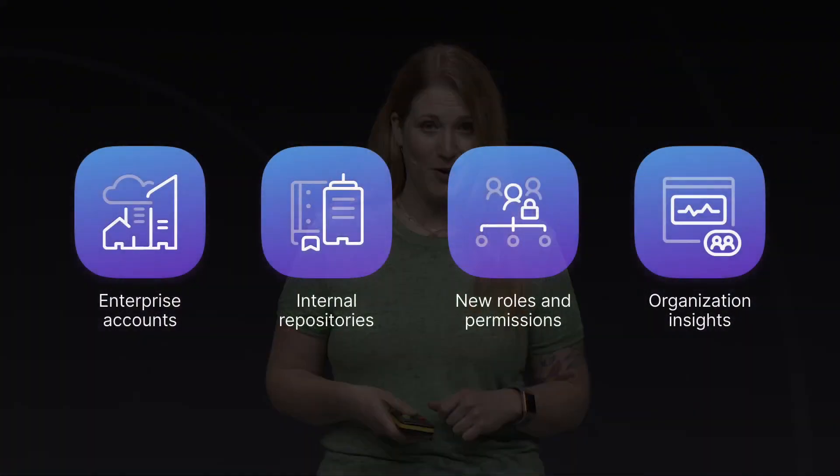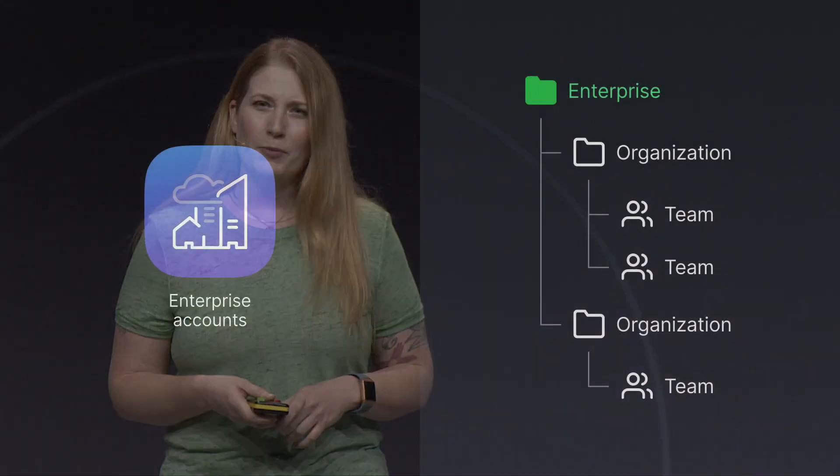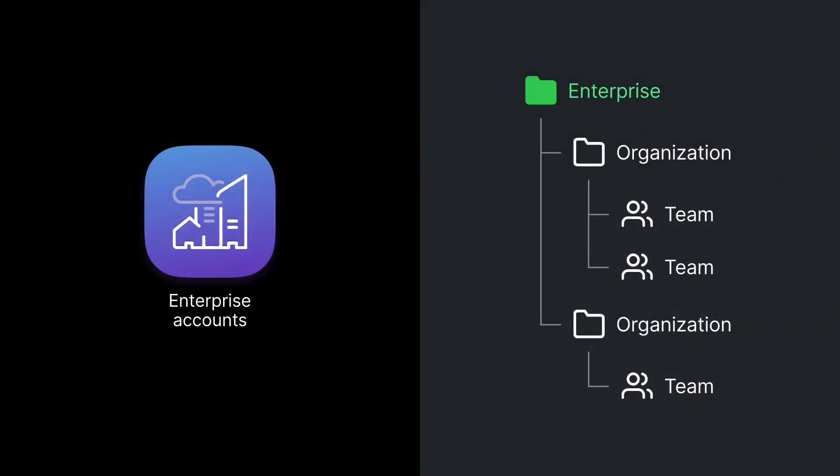And they are: enterprise accounts, internal repos, new roles and permissions, and organization insights. Last October, we introduced a limited beta for the enterprise accounts feature. With enterprise accounts, you can group all the organizations in a single account, making it easier for you to manage the needs of every org and team in your company. But with enterprise accounts, we also wanted to make it easier for companies to share their code across the organization in a safe, open, and secure way.